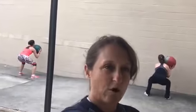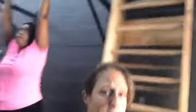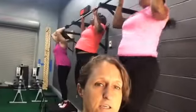Today we're doing wall ball against the wall. Sometimes we do it indoors — see them squatting down, pushing that ball up. These ladies are doing jumping pull-ups.